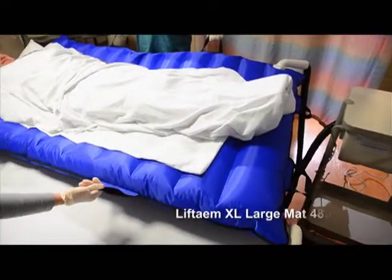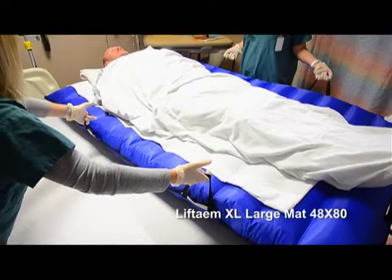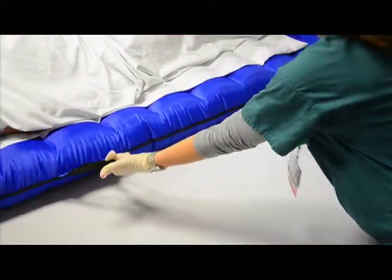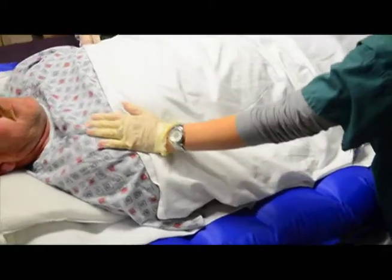Company officials say using the Lift Team System can reduce transfer-related injuries, thereby decreasing workers' compensation claims. They say health care facilities may also see fewer patient lawsuits from injuries during lateral transfers.